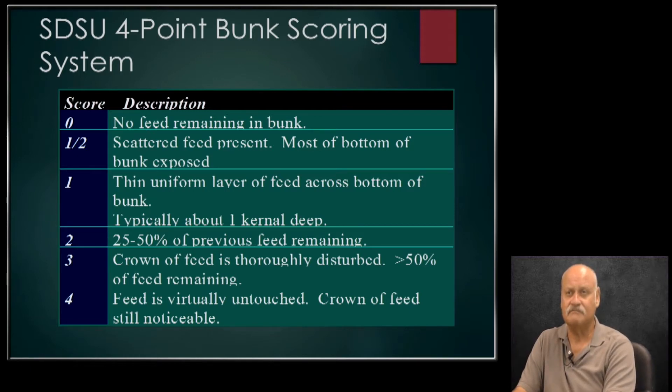How often do you score the bunk? This will be done every time the cattle are fed. If it's once a day, it's done then, but a lot of feed yards feed cattle probably twice a day, and that scoring will occur each time. There will be an individual who drives around — think about a large feed yard — and scores each pen on what that bunk looks like. That information is relayed back to the feed mill, and with that scoring system it will determine how much feed each particular pen needs.